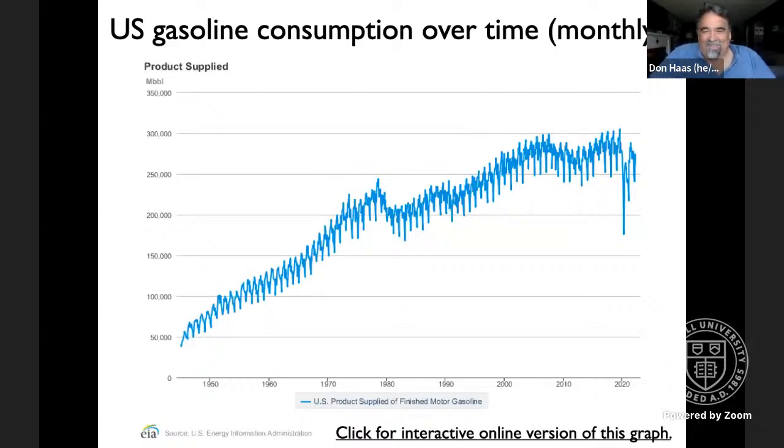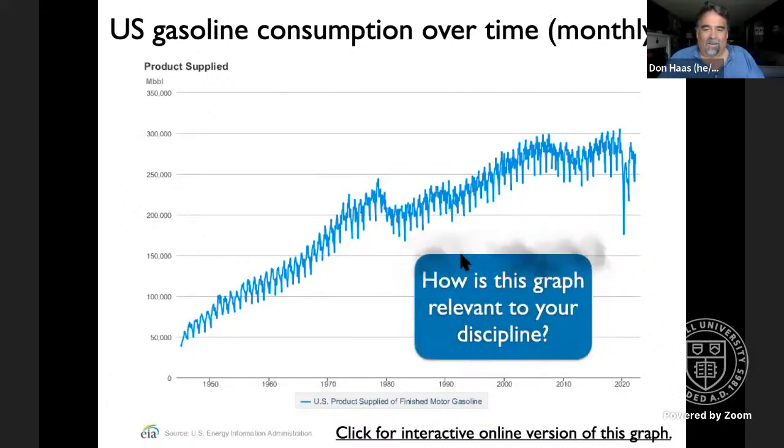This fascinating graph shows the consumption of gasoline in the US over the last many years. Something very interesting happened in 2020 — it's worth pausing to think about how this graph is relevant to the content you teach, and in fact across the entire school curriculum, not just the sciences. There's a lot of systems interplaying here to ponder.